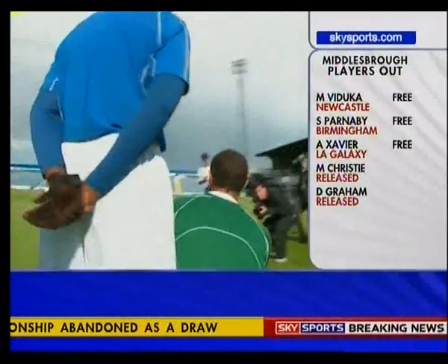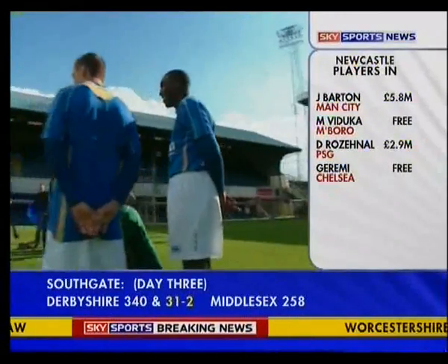Each player has been measured up and fitted individually. Portsmouth's deal with their new kit suppliers is for five years. Jeremy Langdon, Sky Sports.